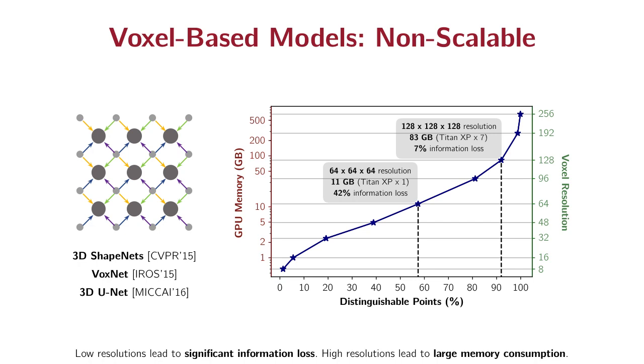Conventional voxel-based models are not scalable due to resolution. On the one hand, low resolutions will lead to significant information loss, because during voxelization, multiple points will be merged together and are no longer distinguishable from each other. On the other hand, high resolutions lead to large GPU memory consumption, as voxel grids are three-dimensional and memory consumption grows cubically with resolution.